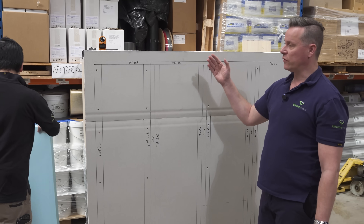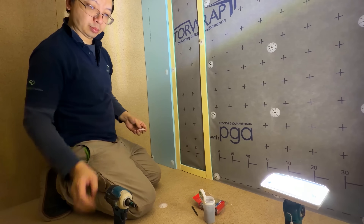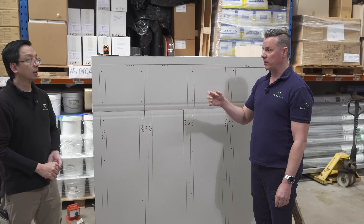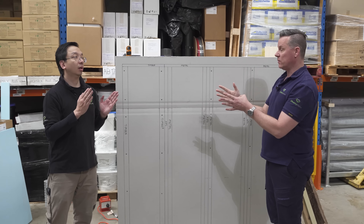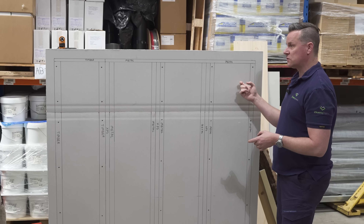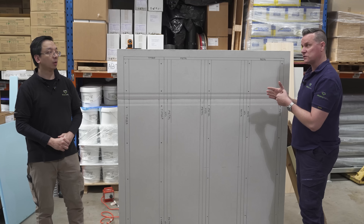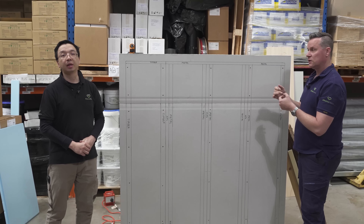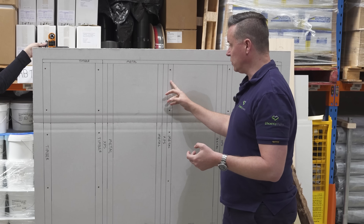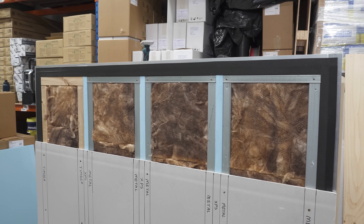We've also put in a vapor permeable wrap directly abutted to the steel stud frame on the back of these. So the thermal break is on the outside of that vapor permeable material, which is how the manufacturer's instructions specify. And the XPS on the back of the steel stud with the continuous insulation is also on the outside of the wrap. They're screwed in with a mechanical fixing — including the thermal brick material, which is mechanically fixed with buttons.